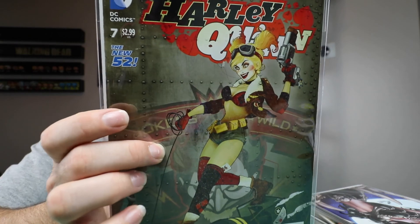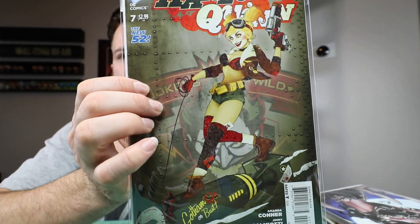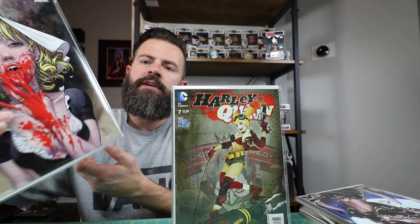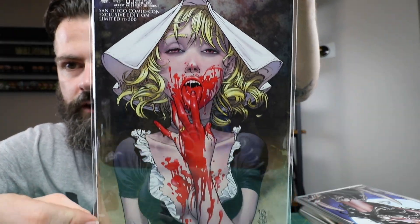This is a cool book — Harley Quinn number seven, just a cool bombshell Harley Quinn. I've seen the picture before but I've never seen the comic book, and I finally got a copy of it. This is a really awesome cover right here — Haunted City number zero, San Diego Comic Con exclusive, limited to 500. That is a sweet looking cover.